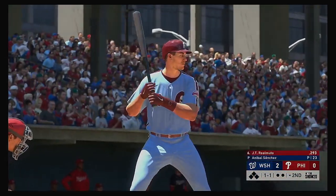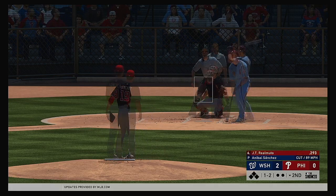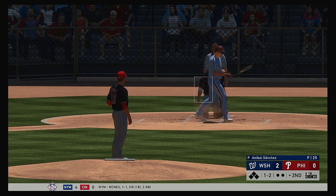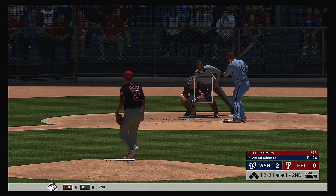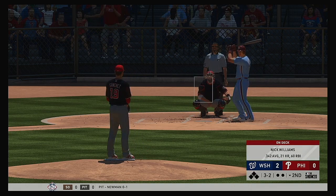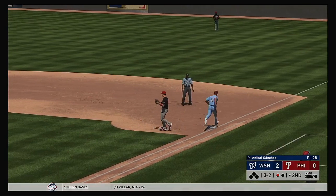Digging in now for Philadelphia, JT Realmuto — looking for better results than last night when he went 0 for 4. We're still in the early stages, down by a couple of runs. It's really key for this leadoff guy to try to get on and get a big inning started. High in the air down the right field line, but this is going to wind up a foul ball. Lays off the splitter and it's full, 3-and-2. Hit back up the middle — and there's one down.